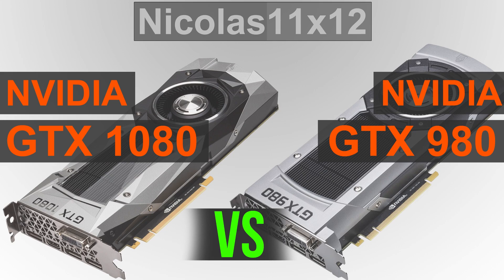No matter what game I throw at the GTX 1080, it does remarkably well even at the 1440p screen resolution. This new GTX 1080 Pascal GPU comes with a total of 8GB of the new GDDR5X video memory. The 980 only has half of the capacity to offer — 4GB — and that is slower GDDR5 VRAM.